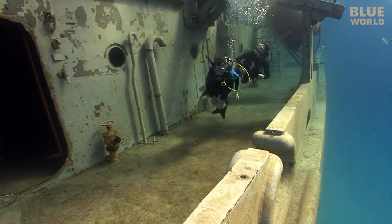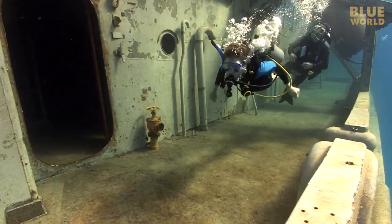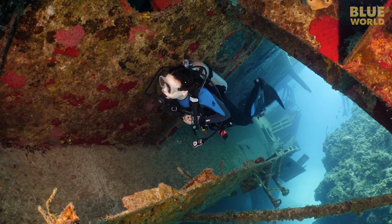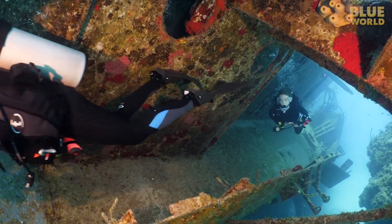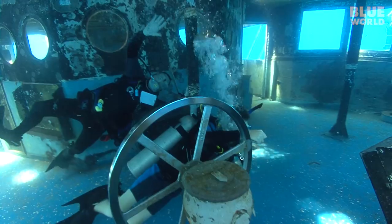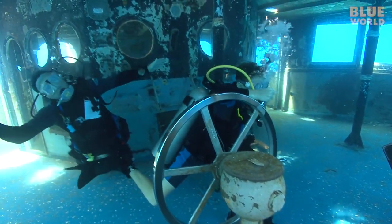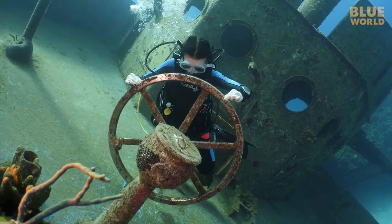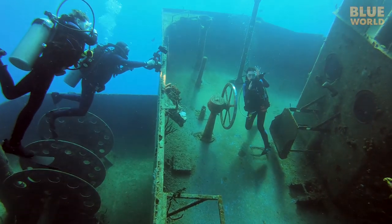Back when Jake and I dove the Kittiwake, the wreck was so new that there was barely any marine growth. But now the ship is covered in red encrusting sponges, coral, and algae. Jake had a great time playing with the wheel on the bridge as if he was driving the ship. Now the wheel is covered in growth that Elise doesn't want to touch, and the bridge itself has been torn off by storms.